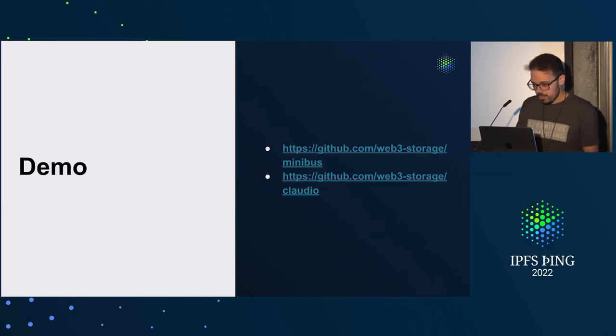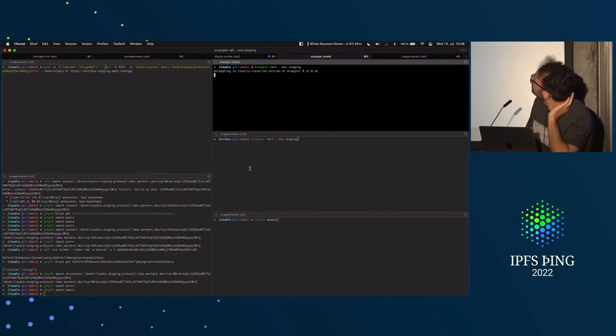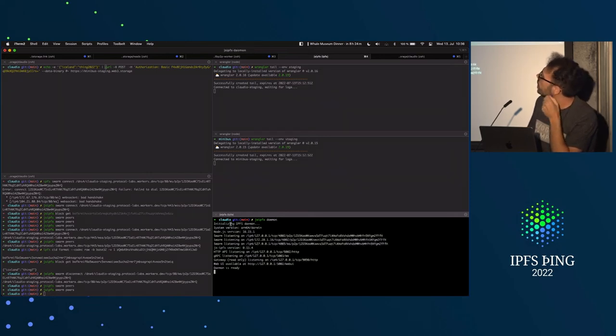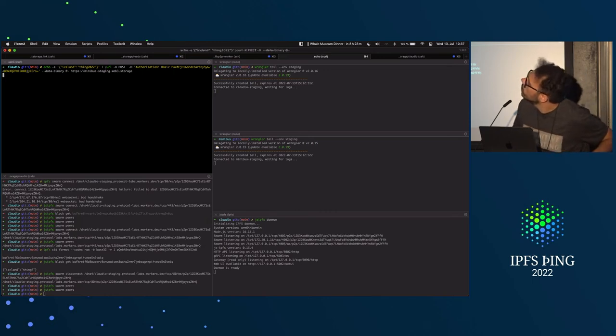Let's do a live demo to make things more fun. We have on the top the Claudio worker running Minibuzz. I'm also running a gsipfs daemon. Here I will put a block with a string of content into Minibuzz so that we can then retrieve it from Claudio. We post into it — it worked. We have the multihash of that content.